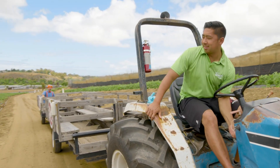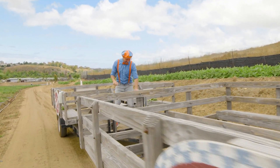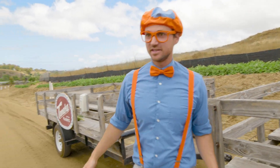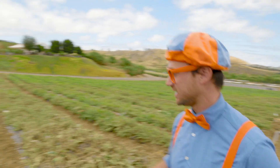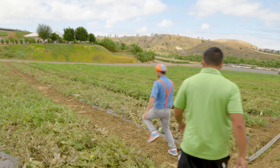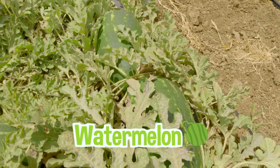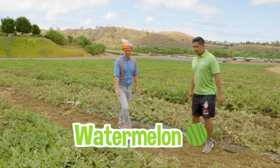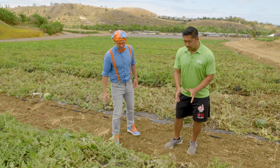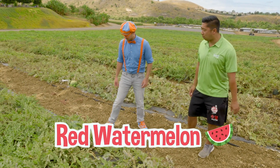All right, Blippi, we're here. I am so excited — I wonder what type of food this is. We could go down this row right here. Whoa, what are these? Those are watermelons! It looks like there's two different kinds — there's these small round ones, those are yellow watermelon, and those big oblong ones are red seeded watermelon. Can we pick a couple? Let's find some to pick.